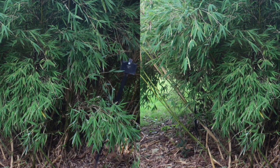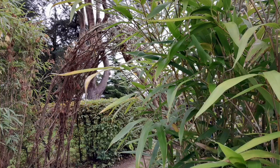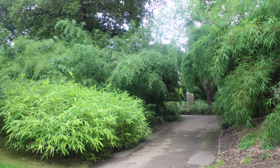Finally, the clumping bamboo Fargesia utelis is a beautiful and versatile plant that offers a wealth of benefits for gardeners and landscapers alike. With its lush green foliage, delicate branches, tight clumping habit, and hardiness, this type of bamboo is an excellent choice for anyone looking to add a touch of beauty and serenity to their outdoor space.